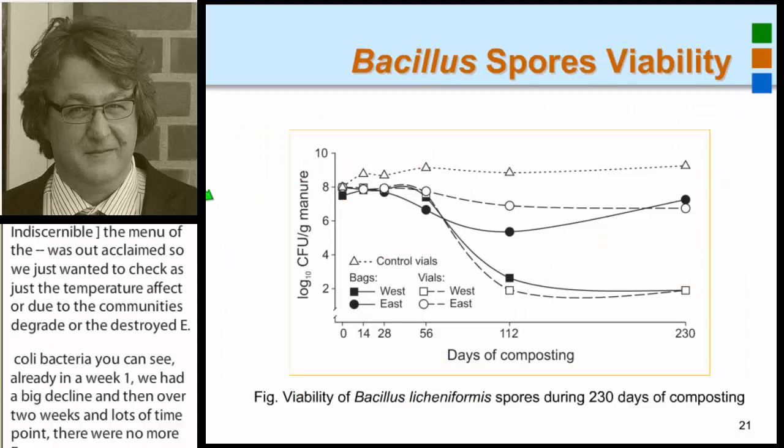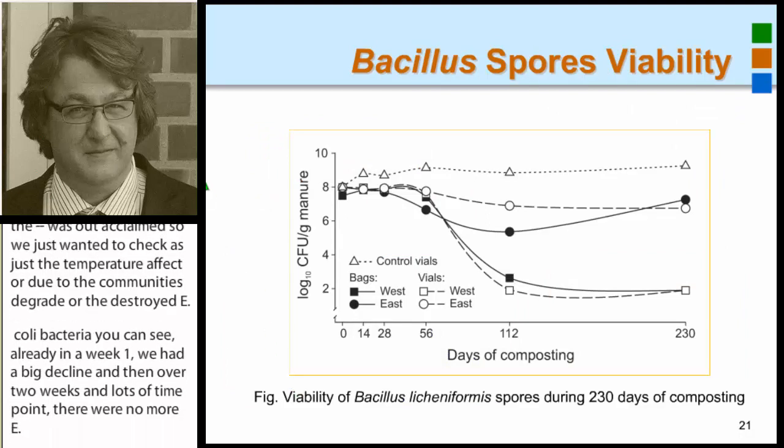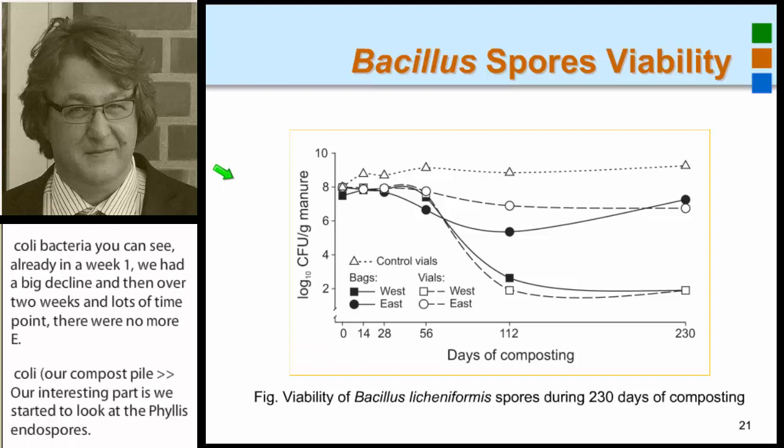Another interesting part: we started to look at Bacillus endospores, and in the long run our research is going to investigate anthrax endospores. Here we used spores from Bacillus licheniformis, because we could use them in the field without the risk of spreading disease.